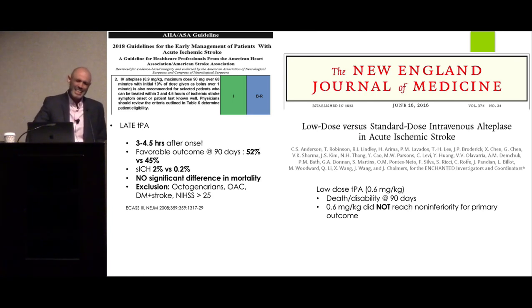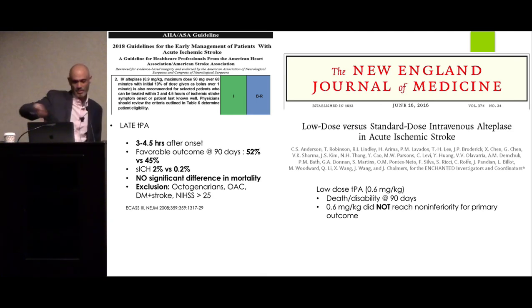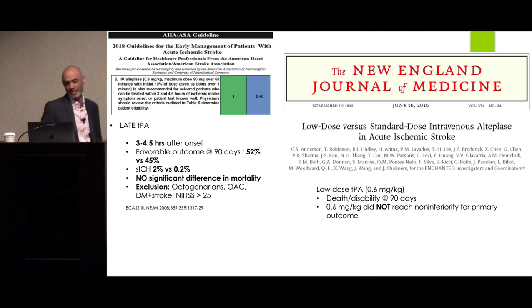The standard IV tPA dose is 0.9 mg/kg — give 10% as a bolus in the first minute, then the remainder over an hour. The Enchanted trial, a non-inferiority trial, tested whether 0.6 mg/kg would provide benefit while reducing side effects. The answer is no — 0.6 mg/kg is not as effective as 0.9 mg/kg for reducing mortality and severe disability at 90 days.